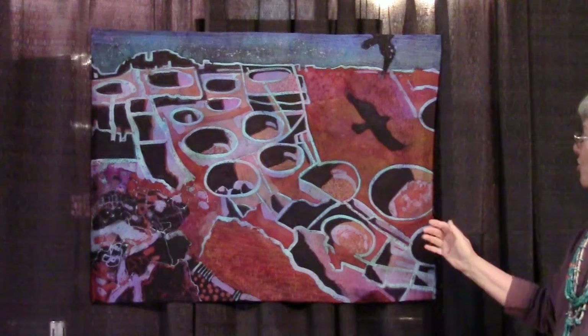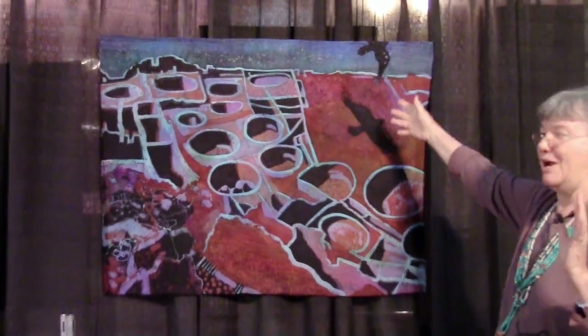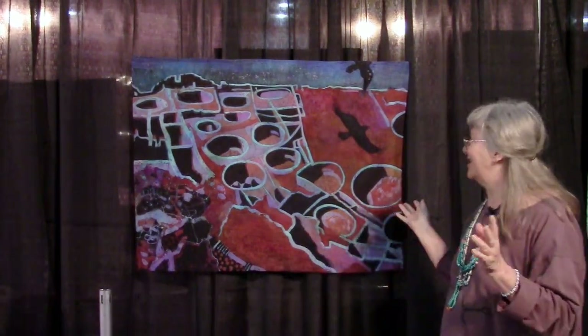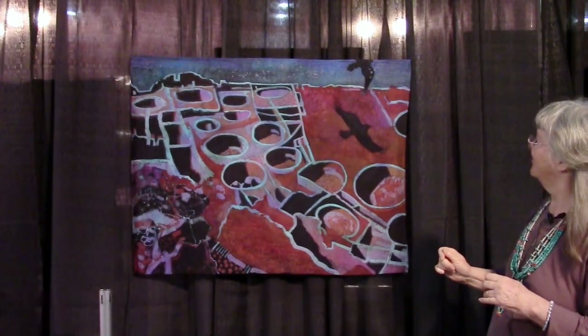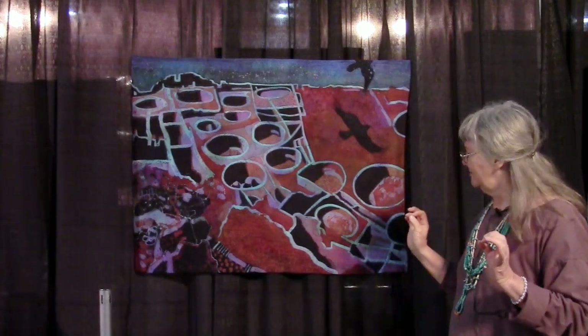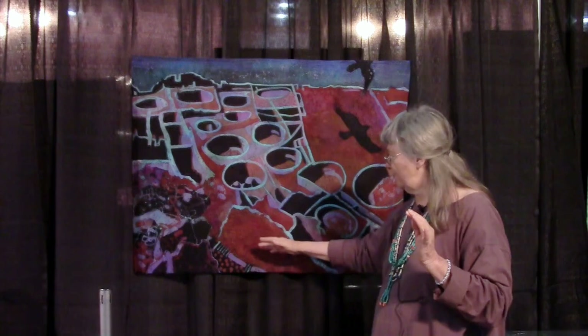There are always ravens at Chaco Canyon, so I put the shadow of a raven flying across because you just see their shadows there. You just want to be a raven living at Chaco Canyon when you're there. I spend a lot of time quilting this one too.